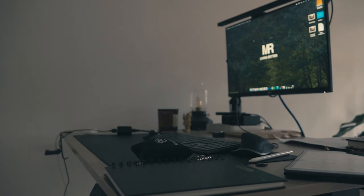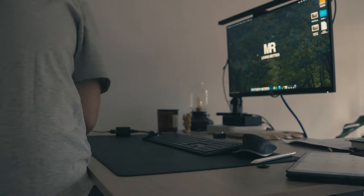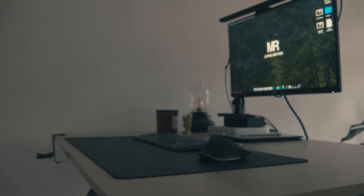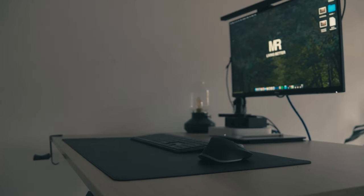It all starts by cleaning your environment — more precisely, your desk. Just clean it. Remove unnecessary items and keep only the essentials that you really need to work. This will not only make your workspace cleaner and more organized, but will also help you reduce distractions and increase your focus.